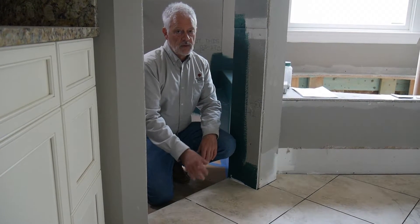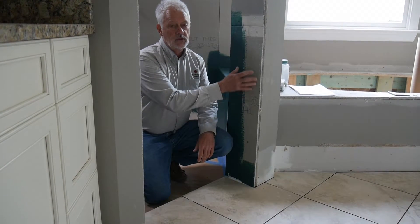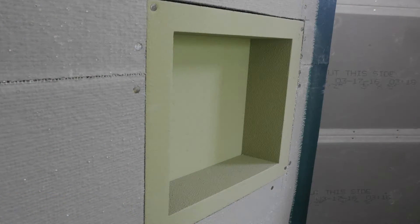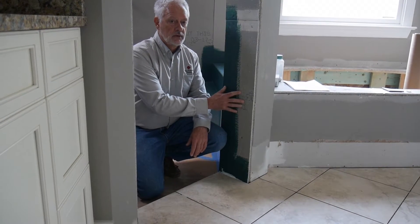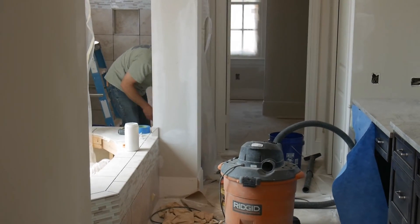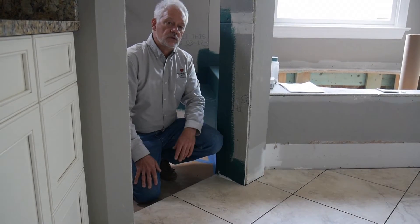Once the floor is complete with ceramic tile, the tile setter will prepare the shower. You can see the background board is in place and partially some of the waterproofing is applied over it. The entire shower area will be waterproofed, and then the next step is to apply the tile to the wall with the correct tile and design. When that's all done, everything will be grouted and the tile stage will be completed.